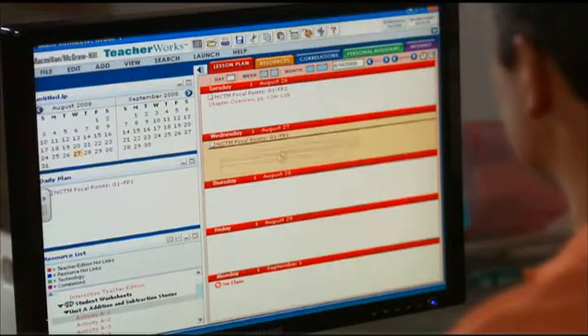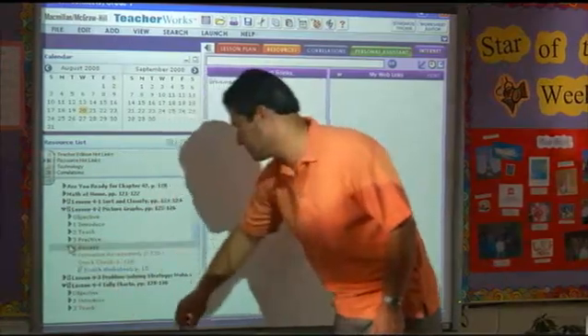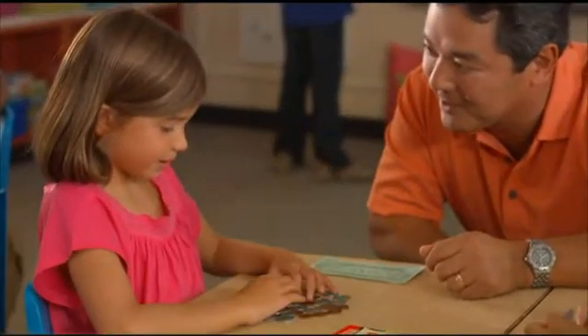To help make those connections, Math Connects puts a wealth of resources at your fingertips with an interactive lesson planner and teaching support for differentiated instruction, including small group and independent work.